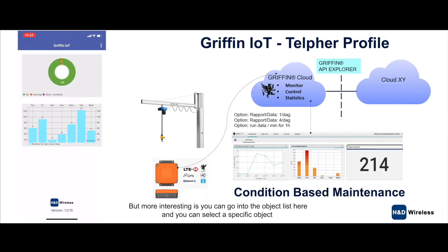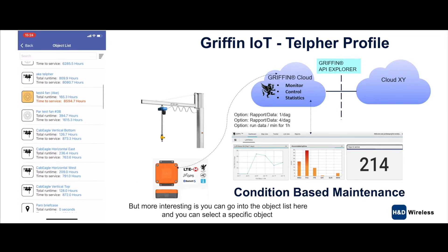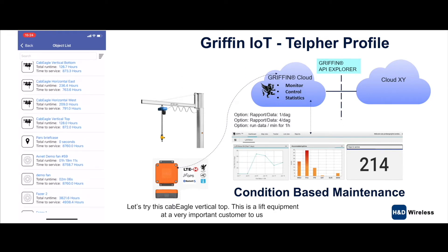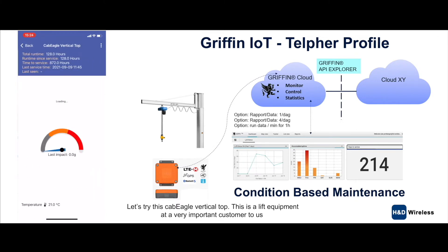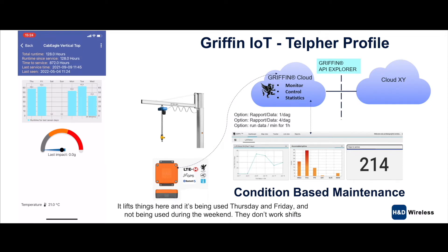More interesting is you can go into the object list here and select a specific object. Let's try this Cab Eagle vertical top. This is lift equipment at a very important customer address — don't mention the name here. It lifts things here, and it's been used Thursday and Friday. It has not been used during the weekend — they don't work shift during the weekend — and then Monday, Tuesday, and Wednesday. The total runtime here is 128 hours.